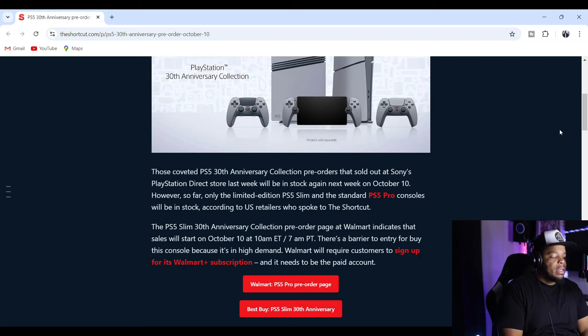There's a barrier to entry to buy this console because it's in high demand. Walmart will require customers to sign up for its Walmart Plus subscription, and it needs to be the paid account. For those who missed out on the PlayStation 30th Anniversary Collection, you have the opportunity to get it again. I think they're making it tougher for scalpers this time around — you've got to have a Walmart Plus account in order to get it.